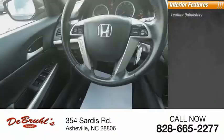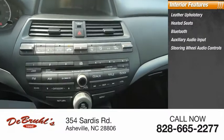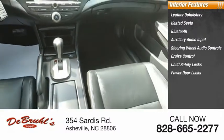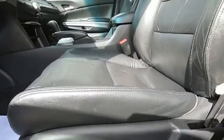Inside you'll find leather upholstery, heated seats, Bluetooth, auxiliary audio input, steering wheel audio controls, cruise control, child safety locks, power door locks, power windows, and dual airbags. Drive away with a great deal on this vehicle. Call or stop in today.